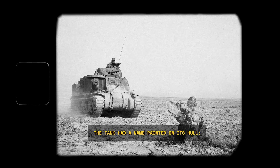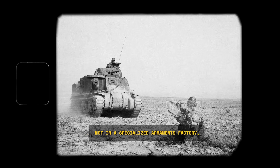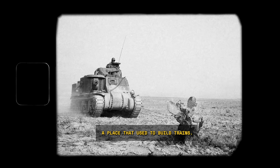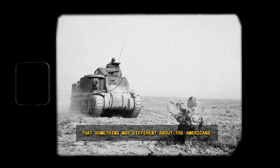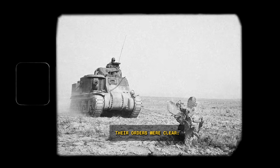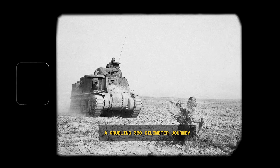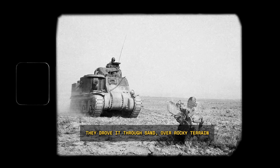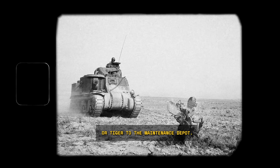The tank had a name painted on its hull: War Daddy 2. It was from the 1st Armored Division, built not in a specialized armaments factory, but by the Lima Locomotive Works in Ohio, a place that used to build trains. To the German observers, this was the first clue that something was different about the Americans. Their orders were clear: get this tank back to Germany for testing.